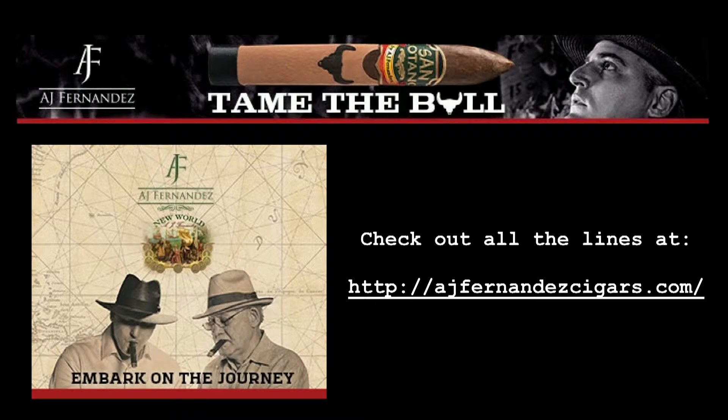This union of father and son really makes the cigar stand out in the AJ Fernandez line. To commemorate it, AJ is offering this masterpiece at around an MSRP of six dollars — unheard of for a cigar of this caliber. AJ Fernandez invites you to embark on the journey and smoke what he guarantees to be one of the most talked about cigars of the year — the New World, Cigar Journal's number one cigar of the year.